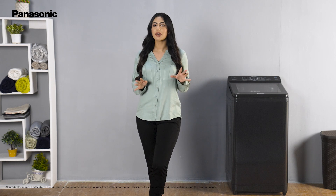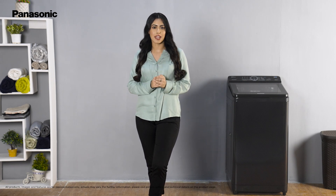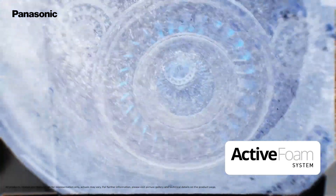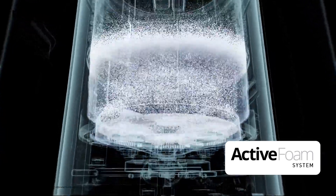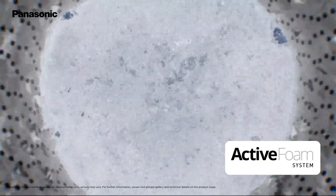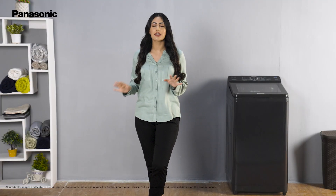It's extremely annoying to wash and re-wash clothes to get rid of that stubborn stain. The active foam system in this washing machine removes stains easily. It creates a dense foam which attaches itself to the dirt gently and pries it away from the fabric without damaging it or leaving any detergent marks.